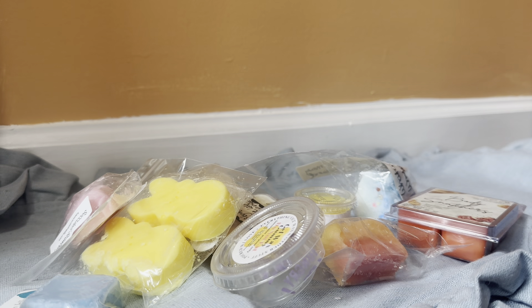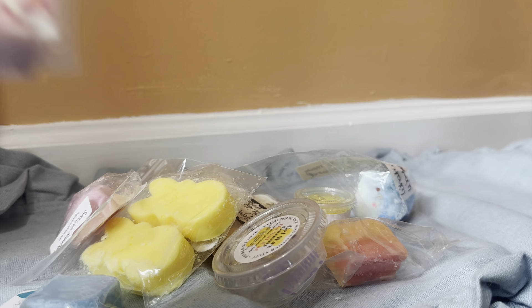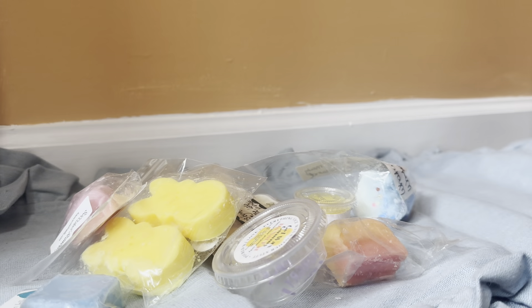Let's hop into all that good stuff. First, the first one here is a full clam from Super Tarts in the scent Body Snatchers, which is banana cupcakes, buttercream, sugar cookies, and caramel. Such a good, good banana scent. It's kind of like banana fosters as a cupcake. Very yummy.